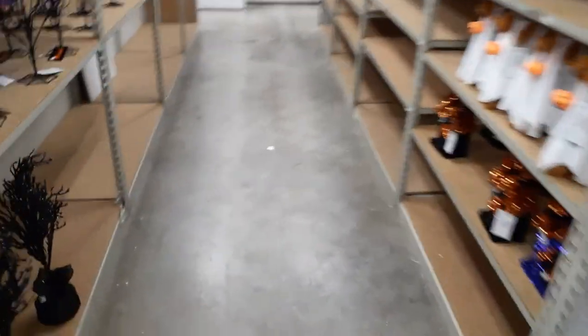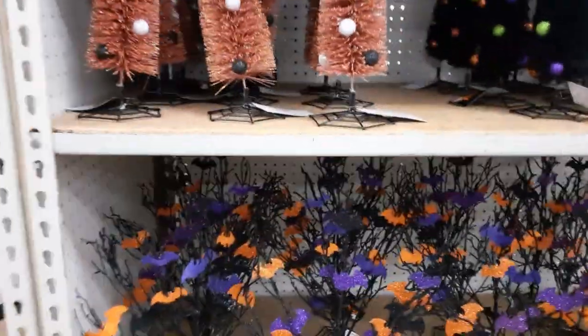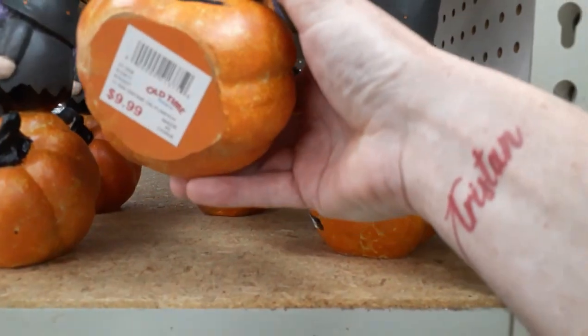Looks like they're still putting stuff out and clearing the aisles. Oh, glitter — seven ninety-nine for glitter. These little trees are probably the same. Glitter bats — we'll skip that. Oh, we missed a gnome over here — a little pumpkin gnome with a purple beard. He's nine ninety-nine, way overpriced. They're super light too.